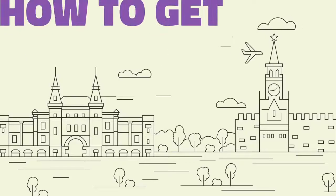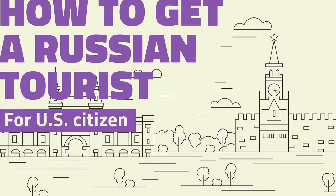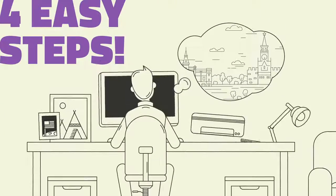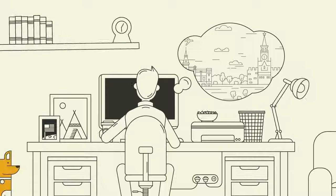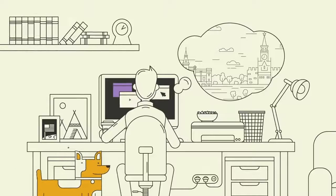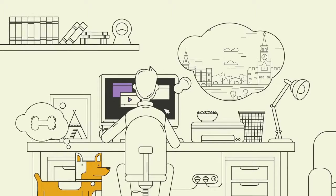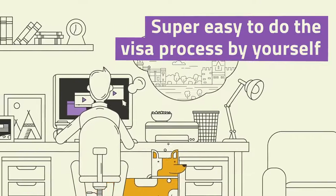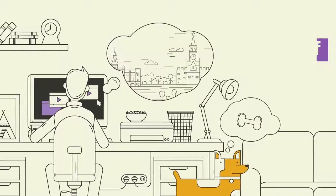How to get a Russian tourist visa by yourself in four easy steps. Getting a Russian tourist visa is easier than it seems. If millions come to Russia every year, then so can you. Many prefer to get everything done with the aid of a visa agency, but it's super easy to do the visa process by yourself and could save you a lot of money.